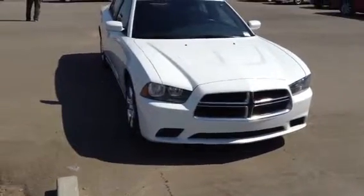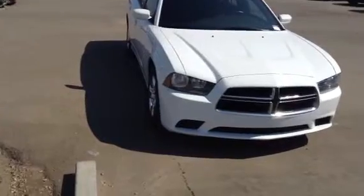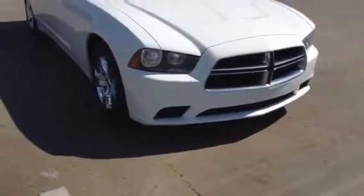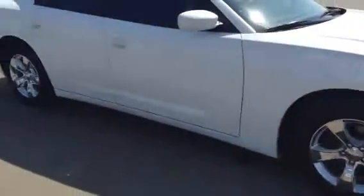Hey Jamie, Evan here from LA Mazda. I want to take a couple minutes and show you another one of our chargers. I have here a 2013 Dodge Charger. This one is white in color with the 3.6. Overall it's in really good shape. I love chargers and white — there's just something to them.